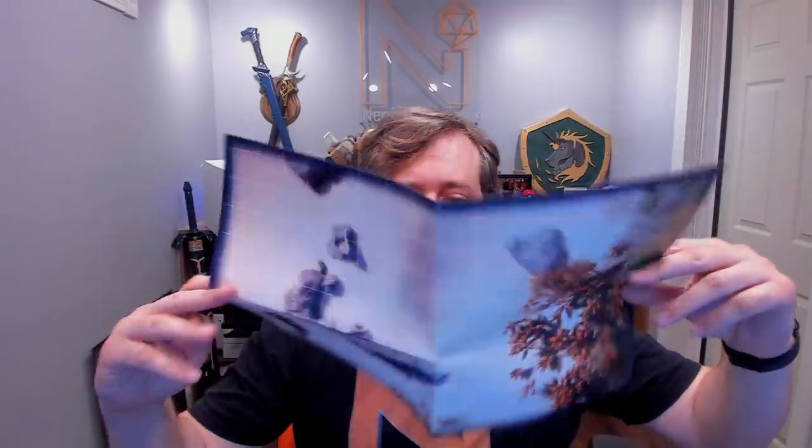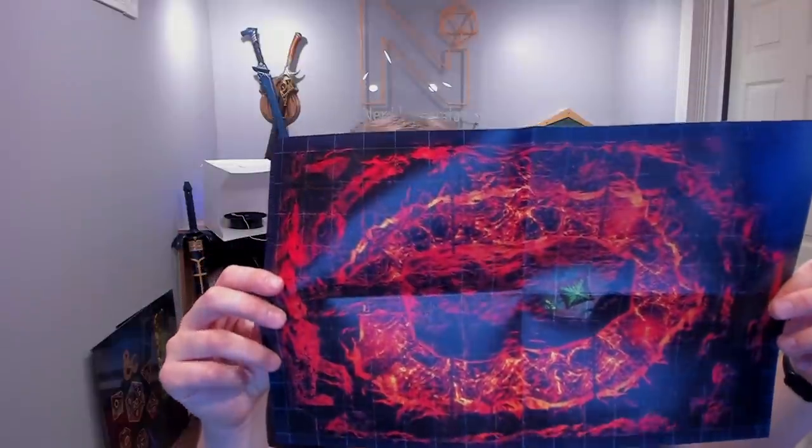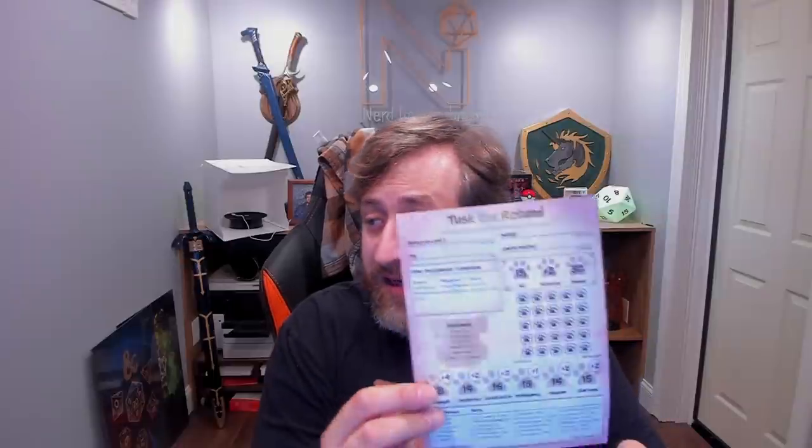Before diving into the miniatures, I wanted to show the other things included in my demo box. There's a map, which is sort of a beach map on one side and a lava volcano on the other — and that ties into the adventure. We also have six pre-generated character sheets: the front side has all your main abilities, the back has features, traits, attacks, and things along the bottom.